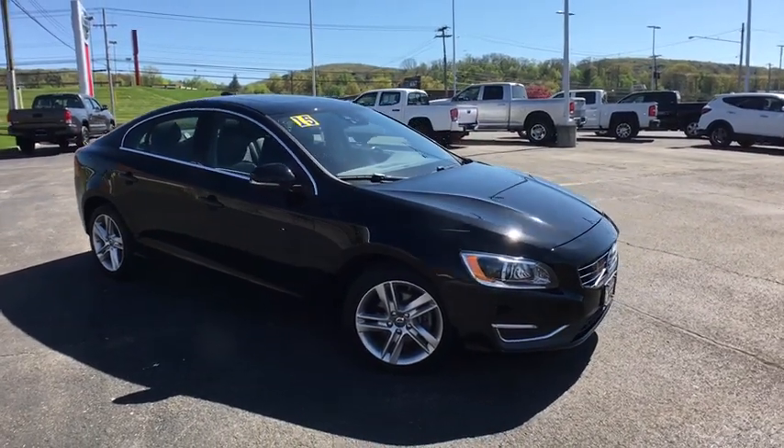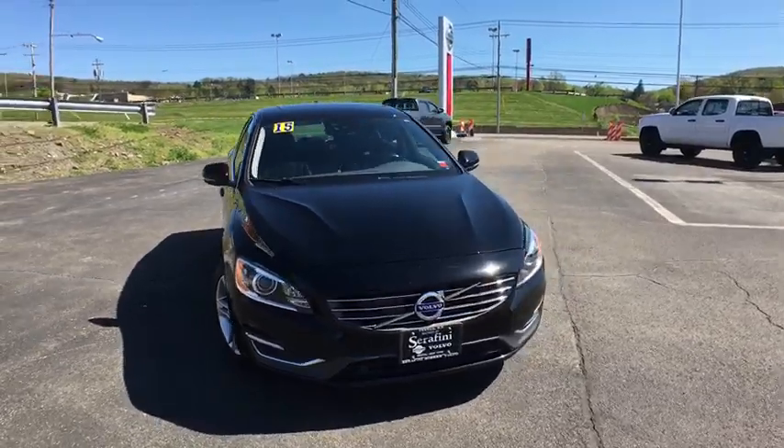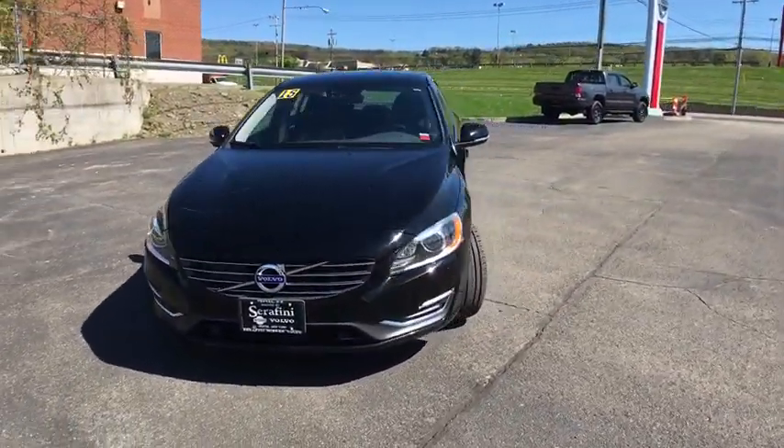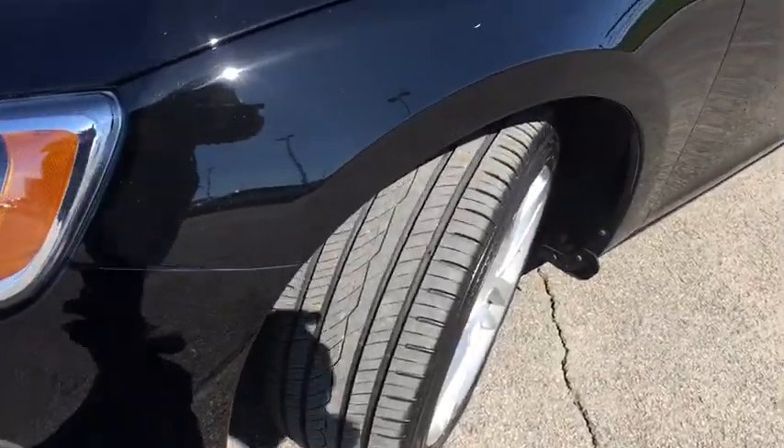The 2015 Volvo S60 — downright shameless with the affection it shows for curves. The Volvo S60 is waiting for you. This vehicle has less than 60,000 miles.